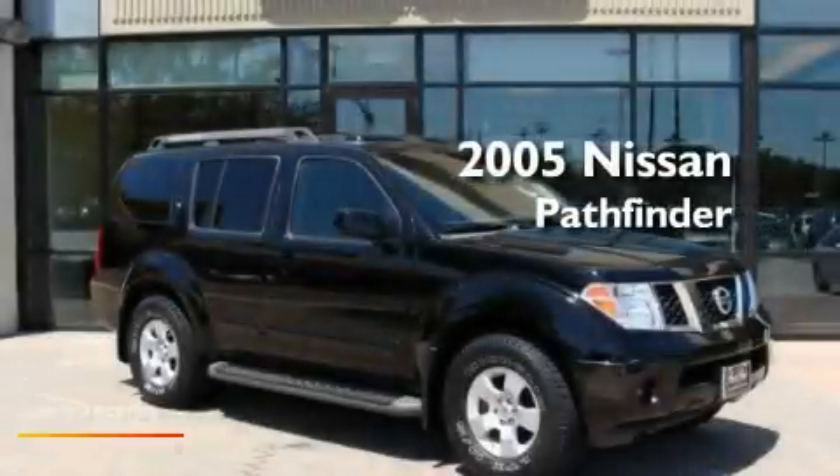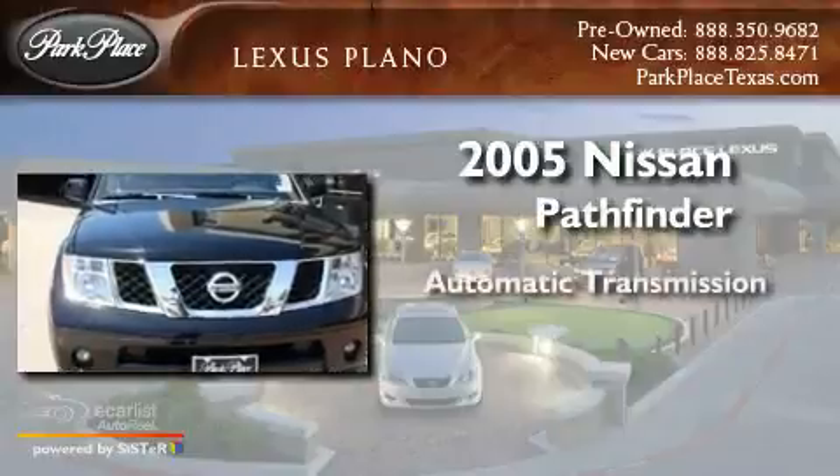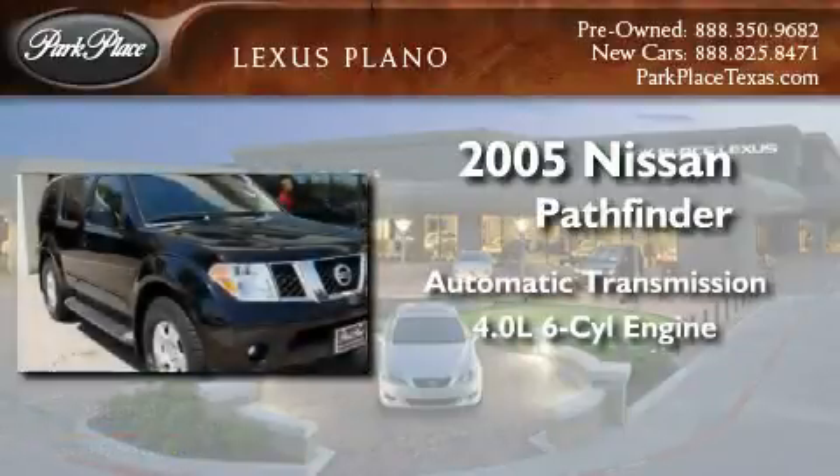This is a 2005 Nissan Pathfinder. This SUV has an automatic transmission and a 4.0L V6.